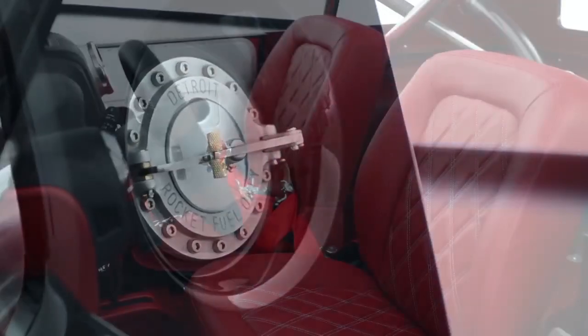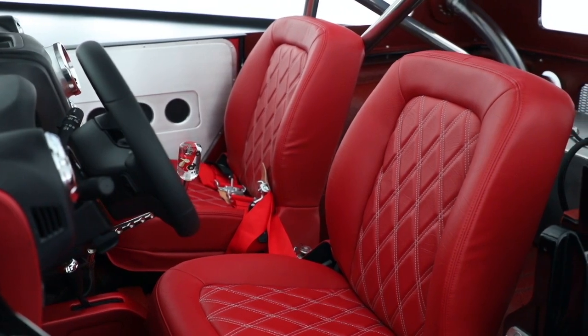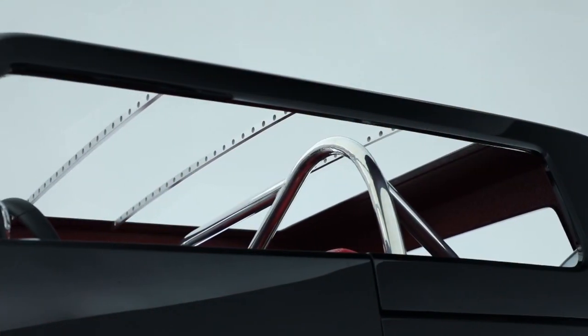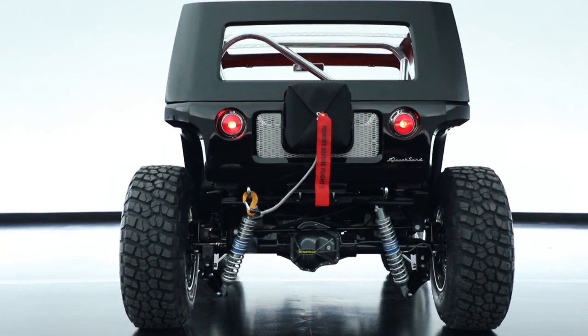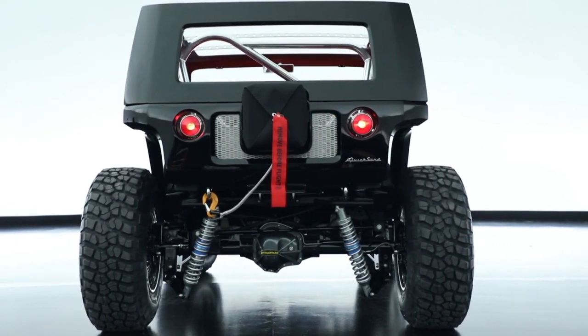There are two fuel fillers, it's two seats only, no windows on the side, and the roof is open on it. It's just complete hot rod, show car — a lot of fun put into this one.